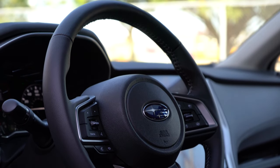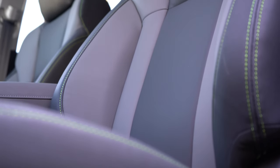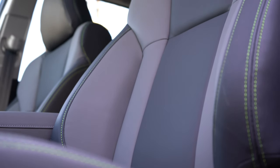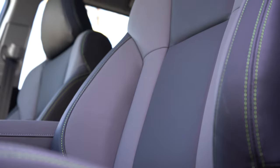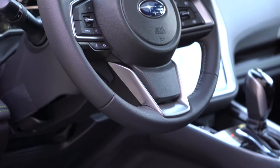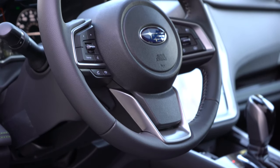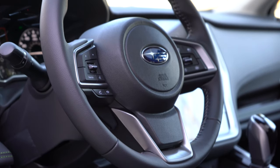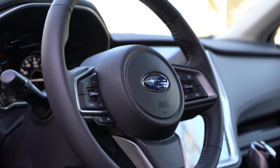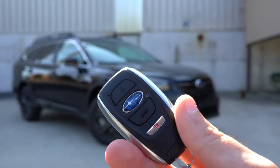One minor thing: this Onyx Edition has lime green stitching throughout — on the doors, above the glove box — which I absolutely love. However, the steering wheel has gray stitching rather than lime green, which I would have liked to see matched. Either way, it's a small personal opinion.